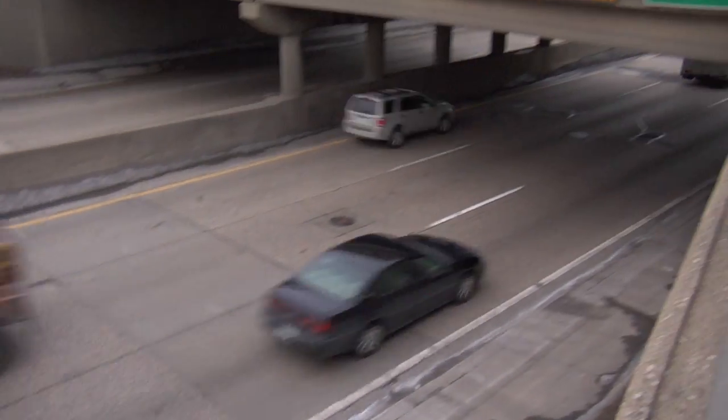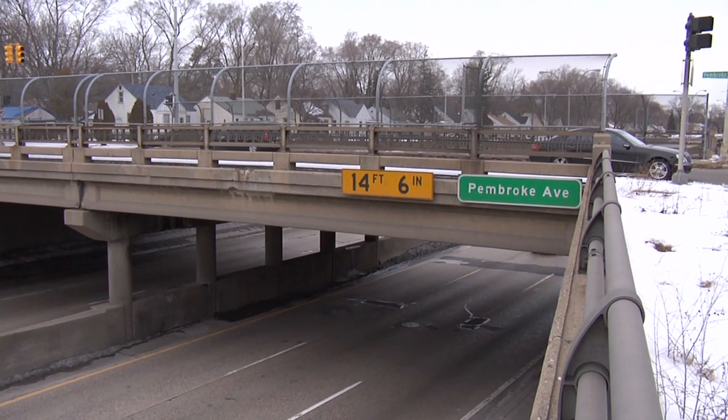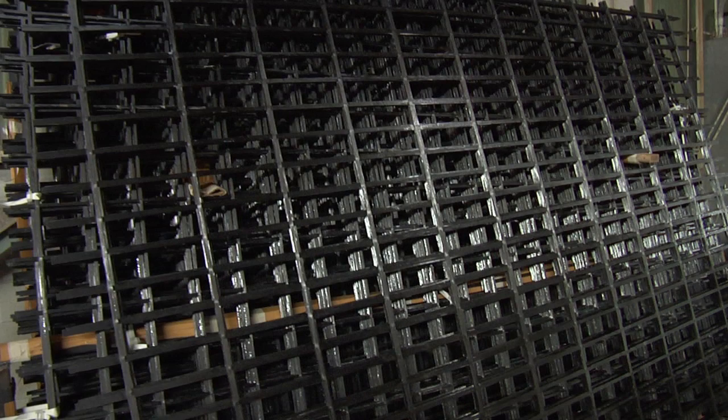Behind me, as part of this project, is the Pembroke Road bridge over M39. The scope of work on this bridge is a superstructure replacement, and we're using innovative materials. We're going to be using a 40-millimeter carbon fiber composite cable for transverse post-tensioning as opposed to steel. We're also going to be using a carbon fiber grid reinforcement in the deck as opposed to steel rebar.